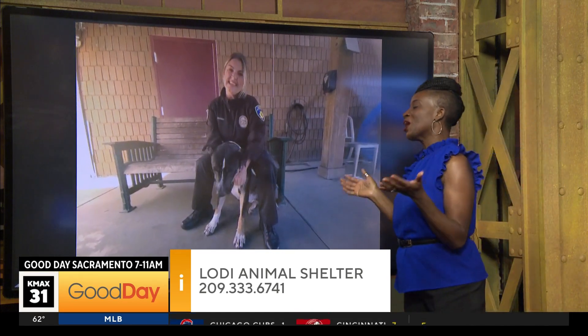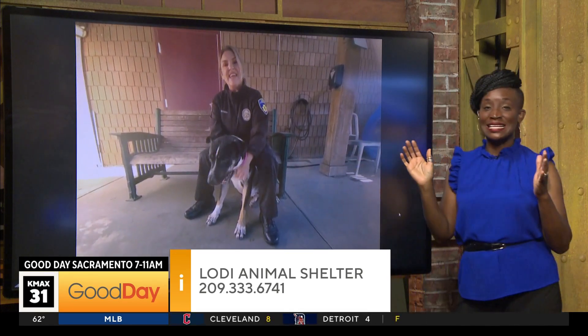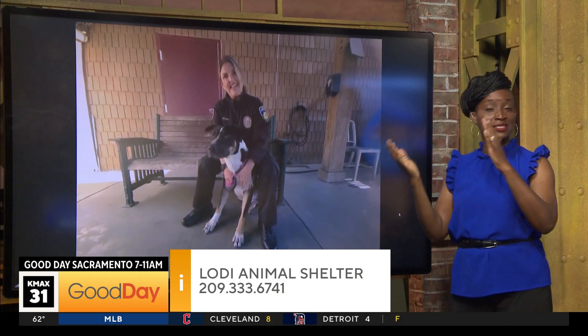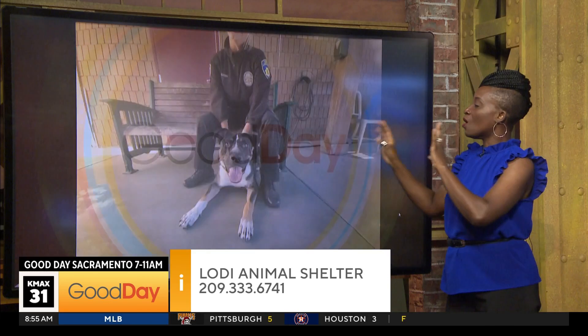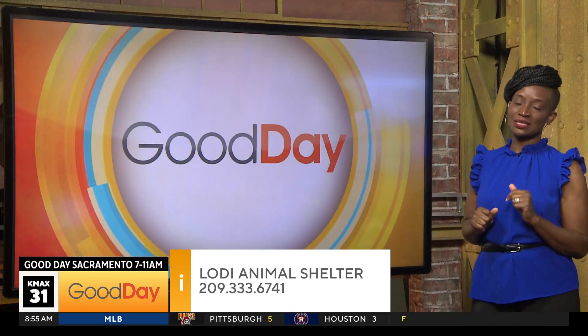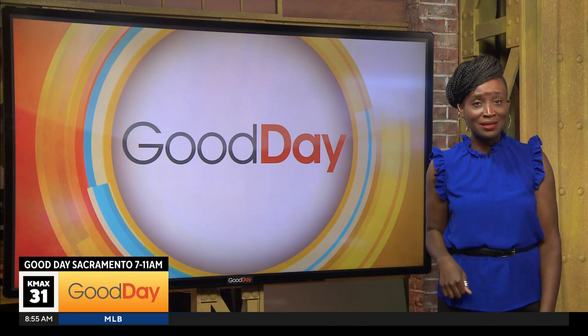Katie, you're awesome — thank you so much. We're going to see Katie every other week because we'll also visit the Stockton Animal Shelter, so we can cover different parts of the Central Valley and all the love bugs who are looking for forever homes. Huey is awesome — so active, so cute.